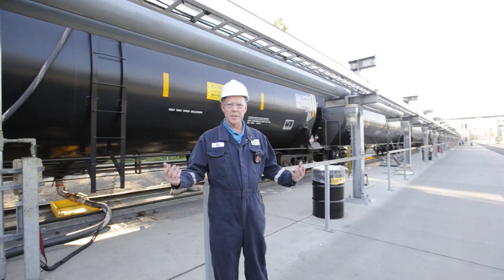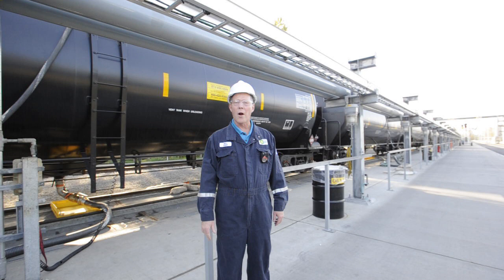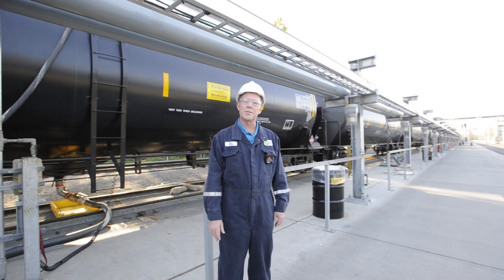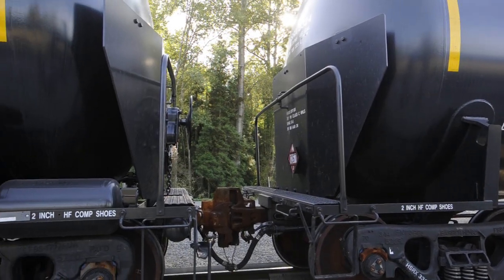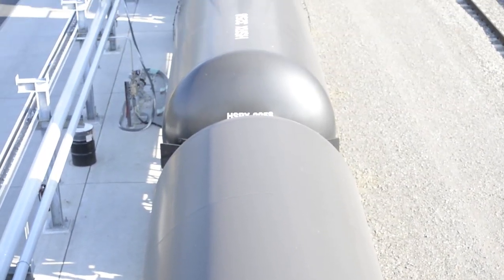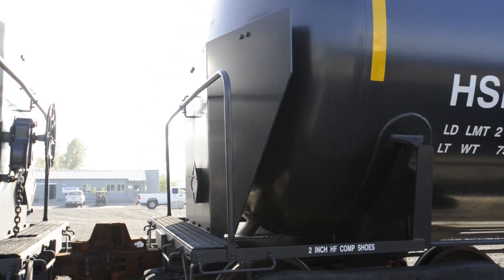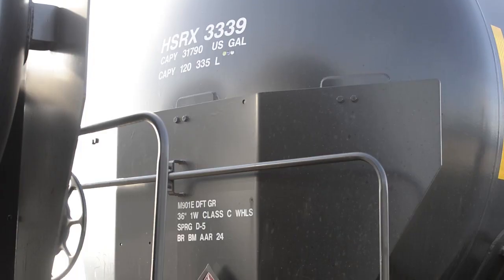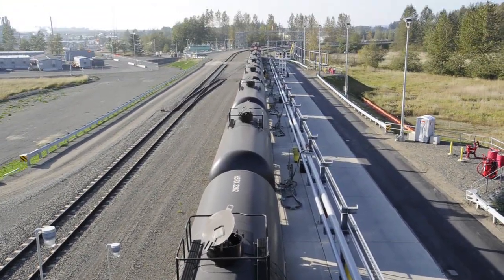We have a really good example here today of the newer type cars that crude oil arrives to this facility on. This has the latest safety features that you can get on a rail car for this kind of service, including head shields on both ends of the cars, rollover protection — a structure on top of the car — that protects the valve so you don't get a leak if a car was to roll, and also protection on the valves underneath. The thickness and type of steel is also state of the art.